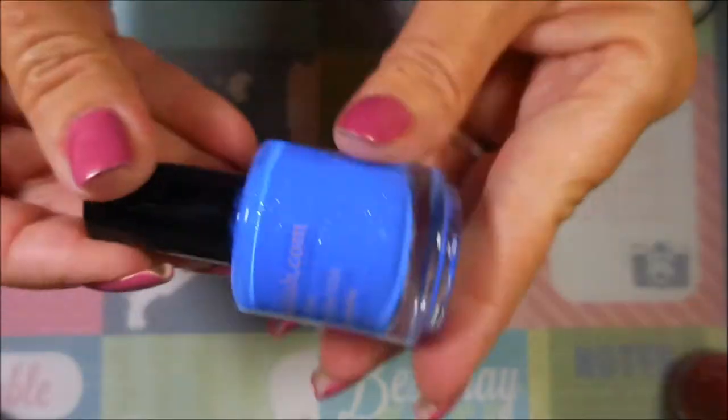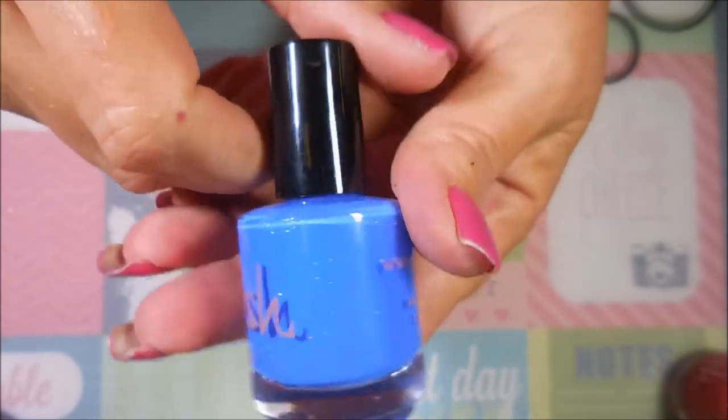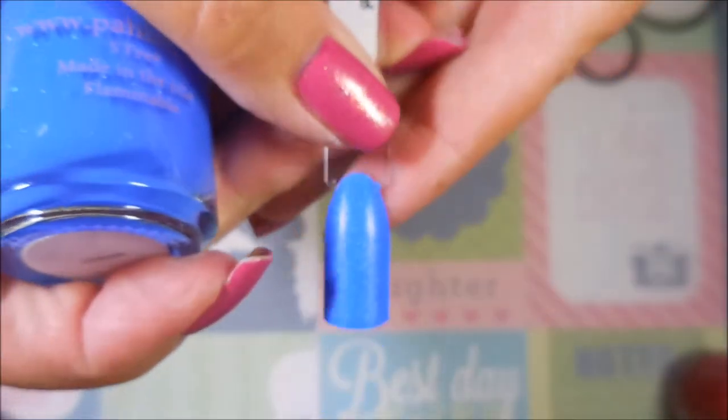The next one's kind of a cream and it's got flecks of holographic — I don't know what all's in it. This one's called Seaside. It is just really really pretty; it looks like it dries matte.